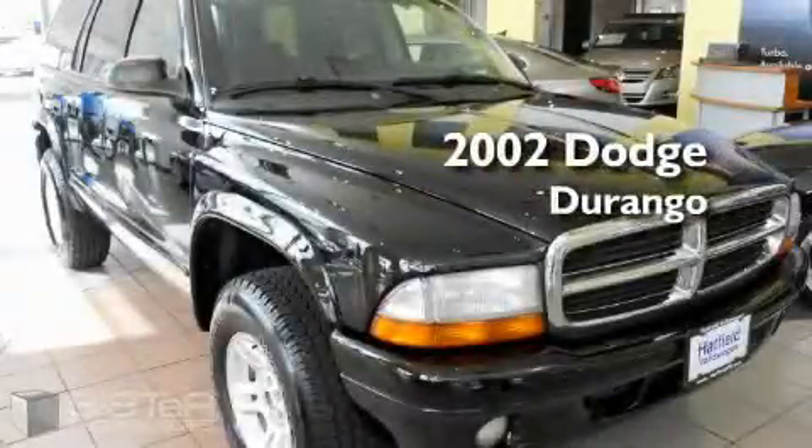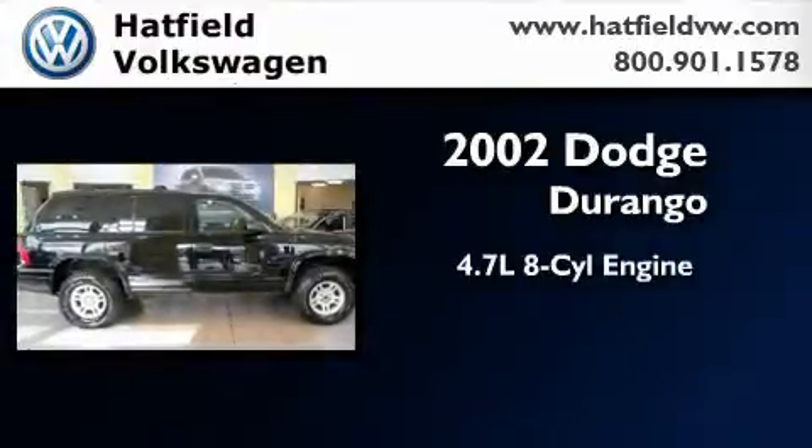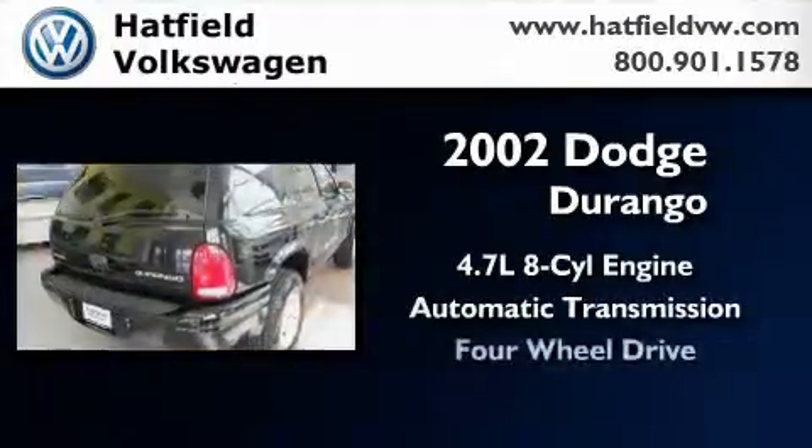This is a 2002 Dodge Durango. It has a 4.7 liter 8-cylinder engine, automatic transmission, and 4-wheel drive.